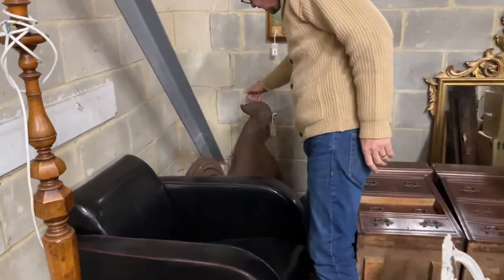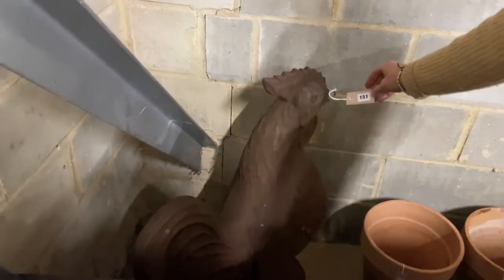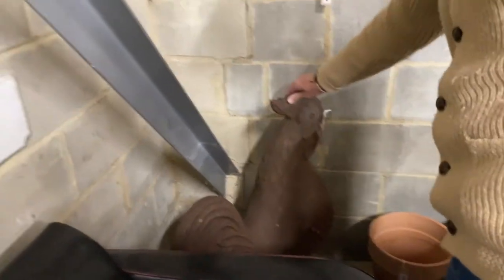Right at the back here, should you need a large cast iron cockerel, you've come to the right place. Lot 151. That's seriously solid — need a good set of springs to get that home.